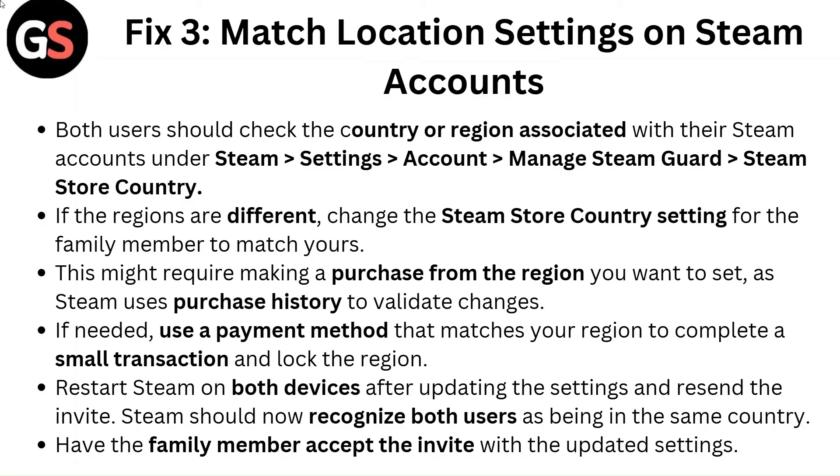This might require making a purchase from the region you want to set, as Steam uses purchase history to validate changes. If needed, use a payment method that matches your region to complete a small transaction and lock the region. Restart Steam on both devices after updating the settings and resend the invite. Steam should now recognize both users as being in the same country. Have the family member accept the invite with the updated settings.